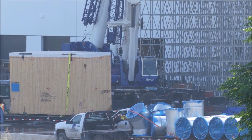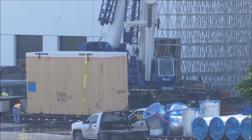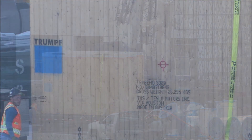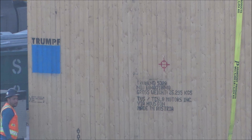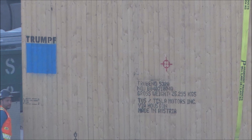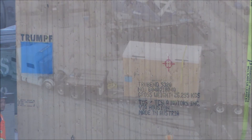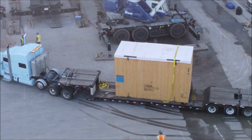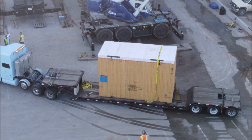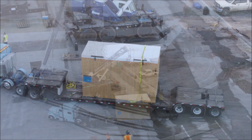Tesla ordered the most advanced version of the Trumpf-Bend machine. The TrueBend 5320 seen at Giga Texas is the strongest and heaviest machine in the series. According to the technical specifications, its clamping force is 3,200 kN, and with it you can bend metal up to 4.42 meters long. The Cybertruck exoskeleton will be made from 3mm thick stainless steel sheet. According to a comment from Elon Musk, conventional metal bending machines would not be able to handle this — however, the TrueBend 5320 can.